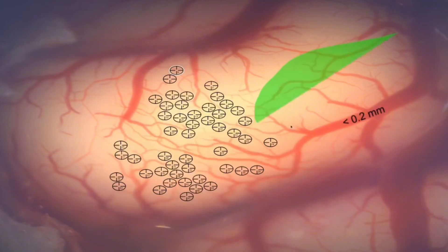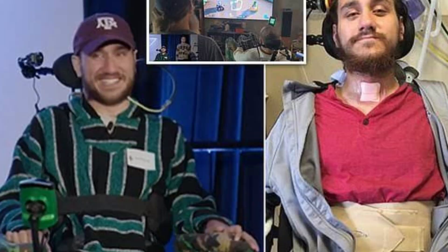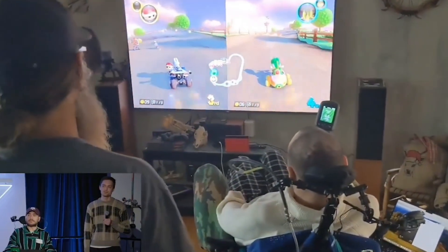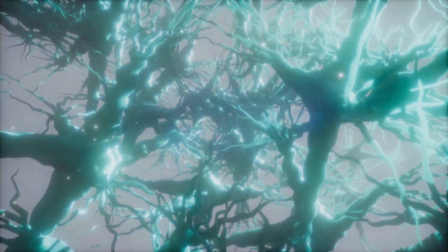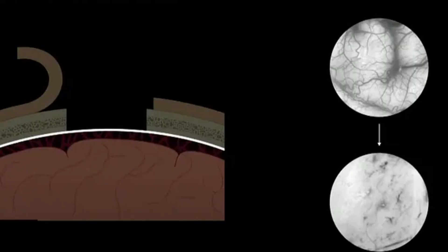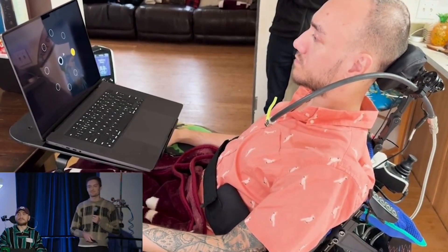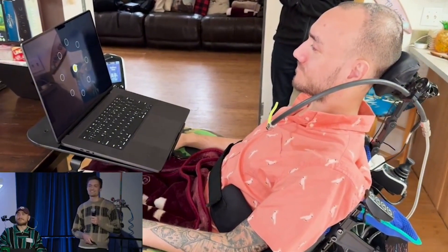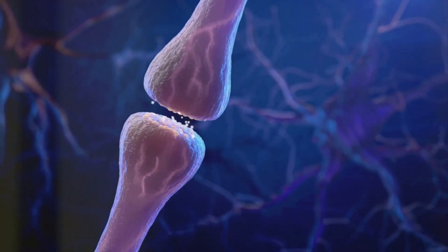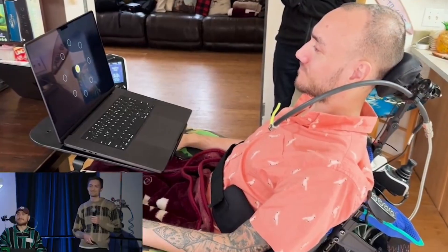Armed with knowledge of the surgery, let's now delve into the malfunction that has caused a stir. In a surprising turn of events, Arbaugh's brain implant encountered a setback just weeks after the successful implantation procedure. The connective threads of the chip, designed to link the device to Arbaugh's brain, started to retract. This retraction was an unforeseen issue, one that had not been anticipated during the extensive animal testing phase. The threads are like the nerve endings of the device, carrying data signals between the brain and the chip — and they began to withdraw.